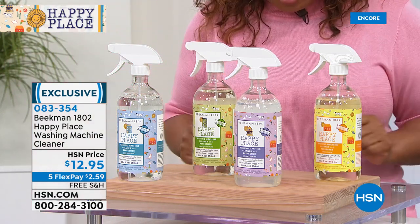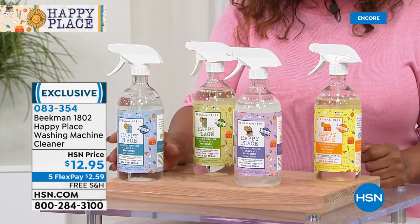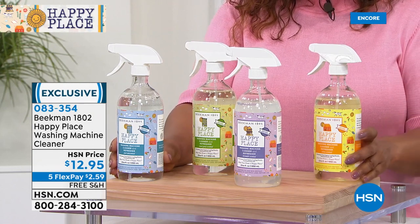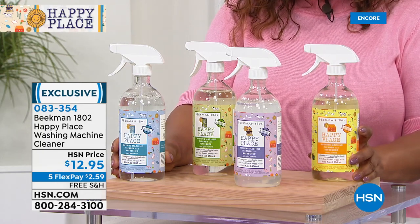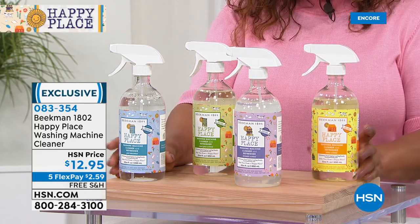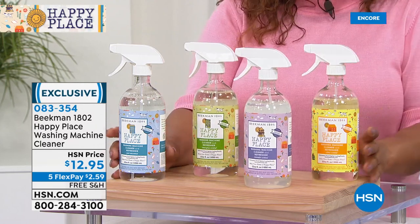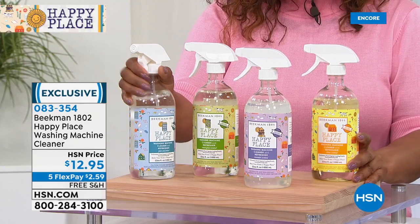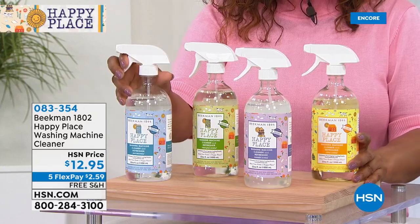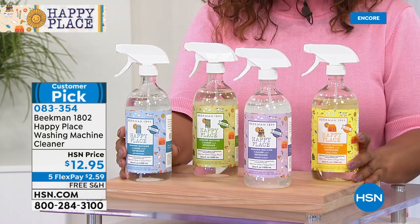If you have a washing machine that always has kind of an odor, the reason it has that odor is because all the organic matter washing off your clothes sticks into all those little holes and cracks in your drum. This is so easy — it breaks down that organic matter. You literally just spray it on the inside. You don't have to do a whole rinse cycle. You can do it either before you wash a load of laundry or as soon as the laundry comes out.